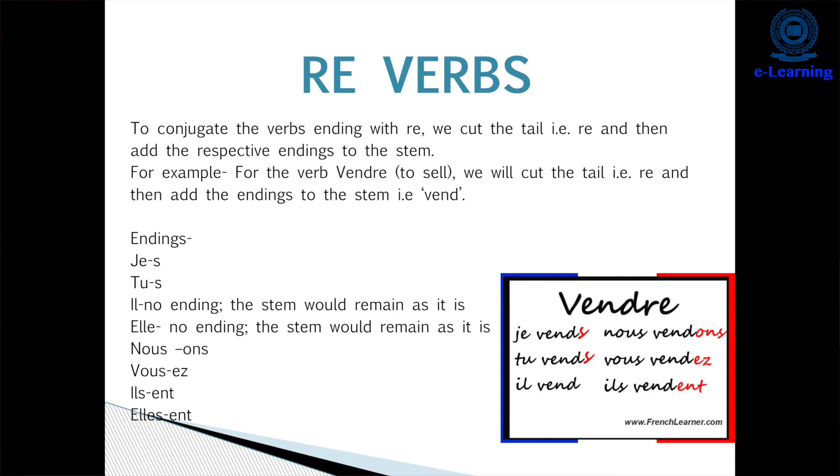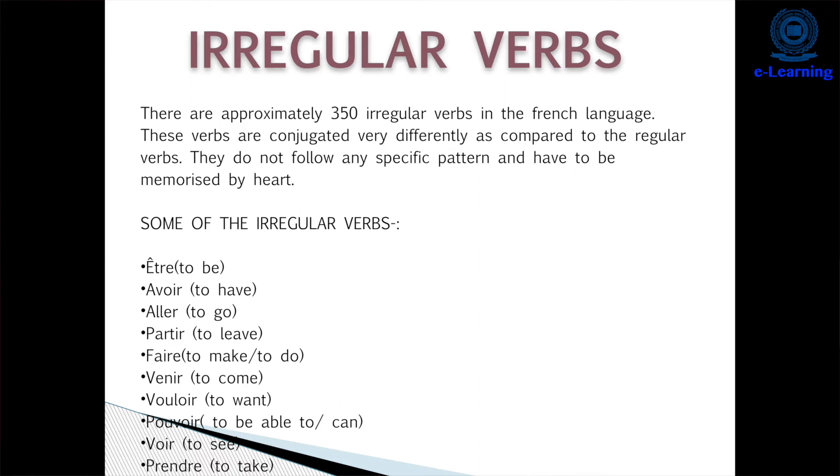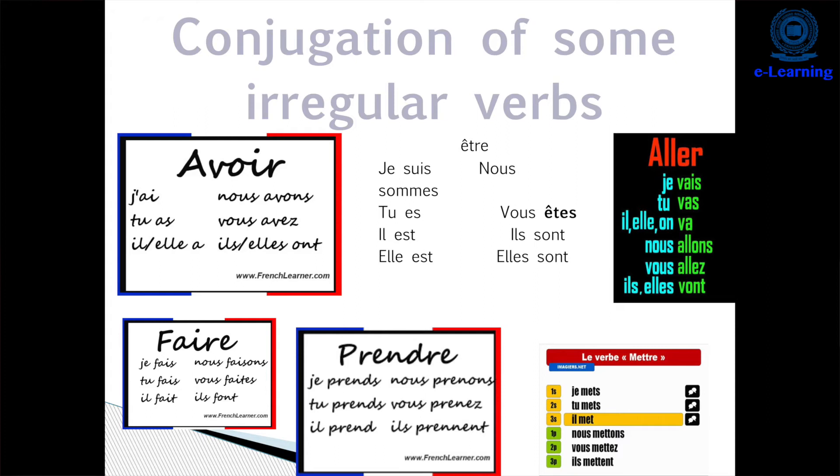The next is irregular verbs in French. We have approximately 350 irregular verbs. They do not follow any specific pattern and we have to memorize them as they are. For instance, 'avoir' means 'to have'. We conjugate it like: 'j'ai' (I have), 'tu as' (you have), 'il a' (he has), 'elle a' (she has), 'nous avons' (we have), 'vous avez' (you have), 'ils/elles ont' (they have).